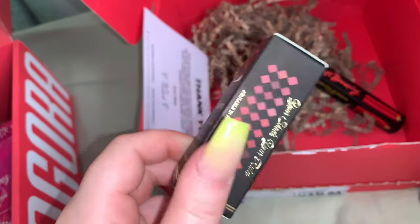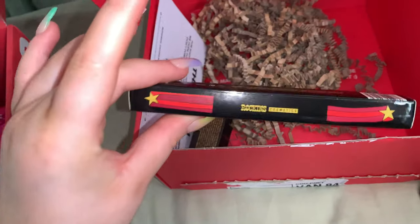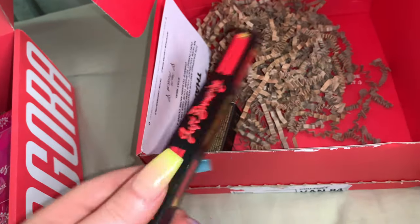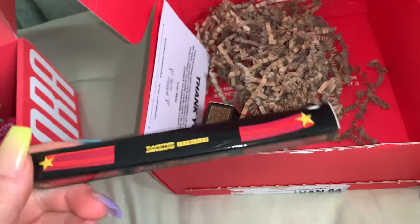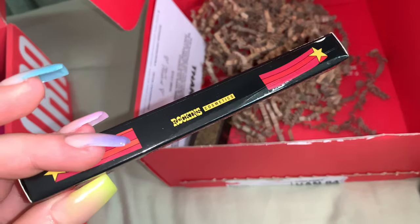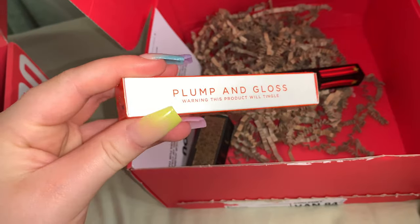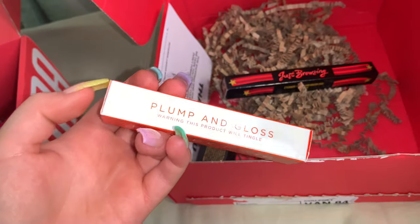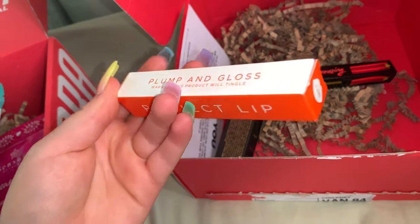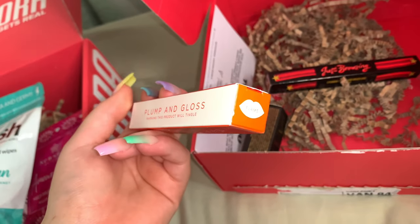I wouldn't use the nail varnish because I get my nails done and I'm not very good at doing them. The brow pen will be good because I don't really do my brows that often — I don't really know what product to use, so we can try this and see if the color matches. I'm very excited for the lip plumper because I have another plumping lip gloss which is my absolute favourite thing, and this one is in the shade 'Flame' so I'm guessing it's like an orange color.